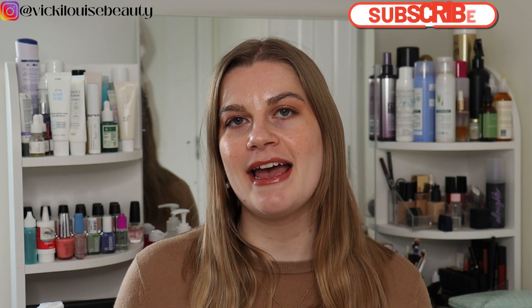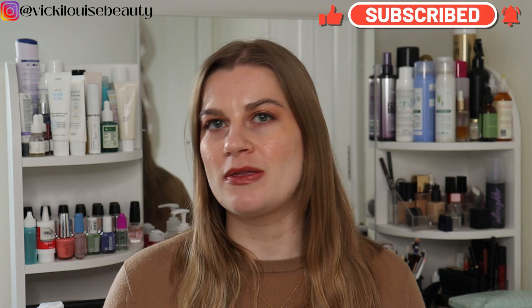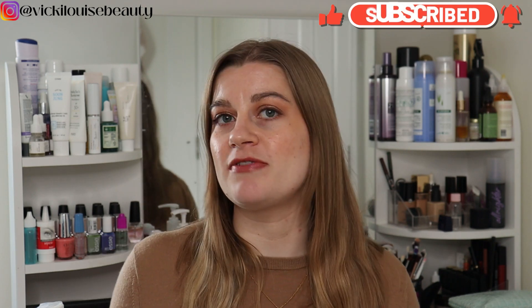Hello, welcome back! I have a short empties video today - I only finished off six products in May, so not many products to talk about. Five of them are skincare and one is hair care. I'll tell you what these products are, my thoughts on them, whether I'd repurchase or recommend. Let's get going, starting with a hair care product that I have repurchased in the past.